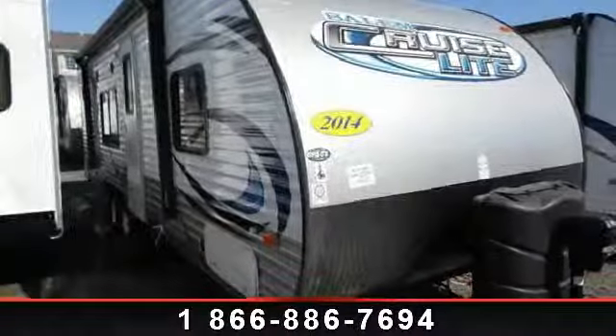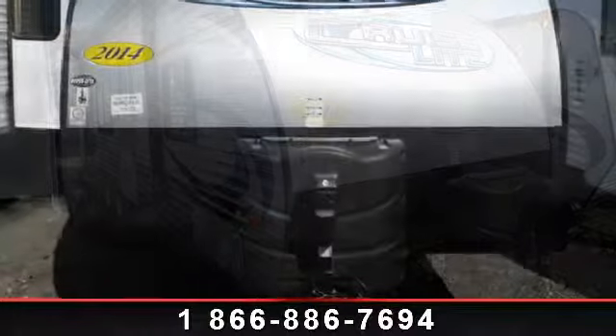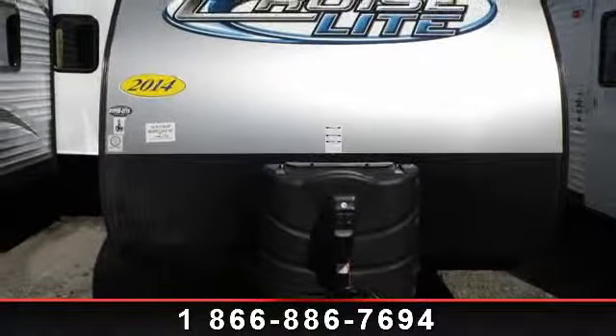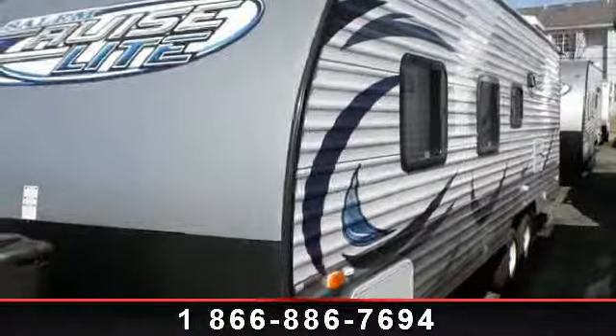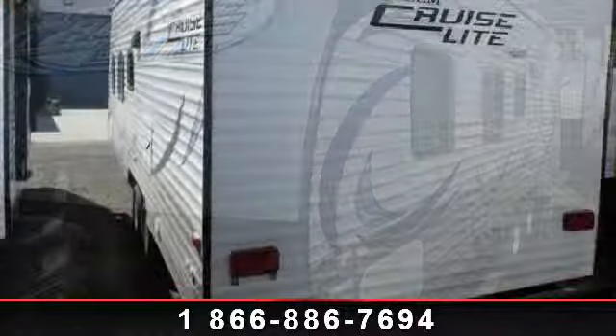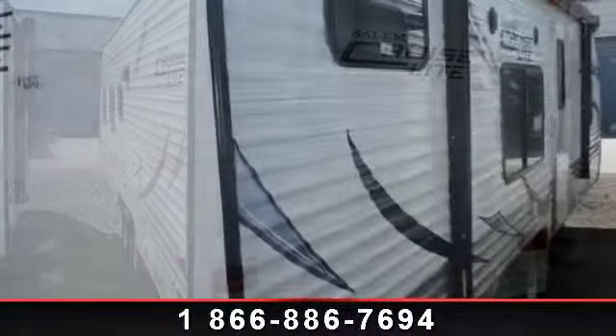Begin an adventure with this 2014 Forest River Salem Cruise Light 261BHXL. Whether you are planning on vacationing, adventuring, or just relaxing, this travel trailer does it all. This unit is perfect for those looking to maximize fuel efficiency but maintain all of the conveniences of a well-appointed, feature-packed RV.